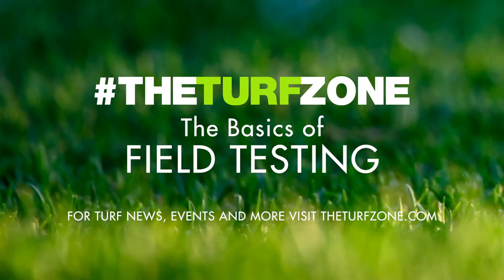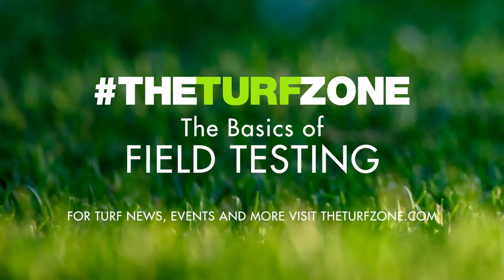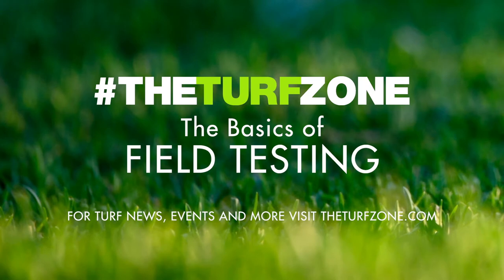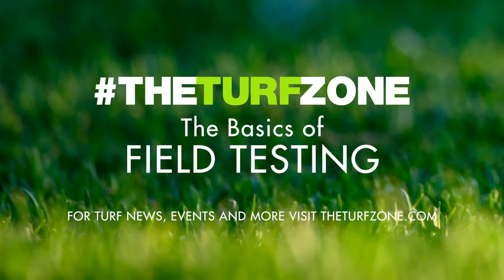In this episode, we feature an article titled "The Basics of Field Testing" by Kylie Dixon, Ph.D., and John Sorichan, Ph.D. This article was originally published in Sports Field Management.